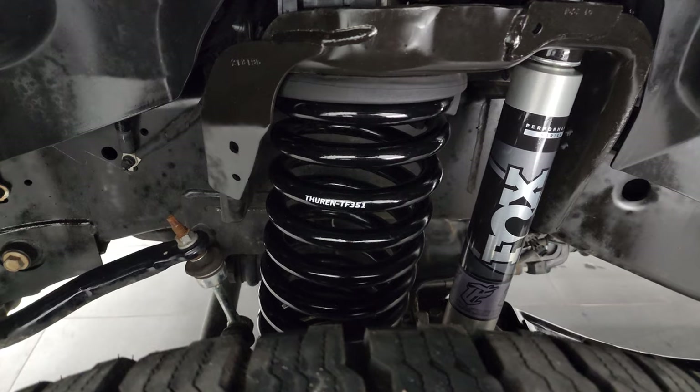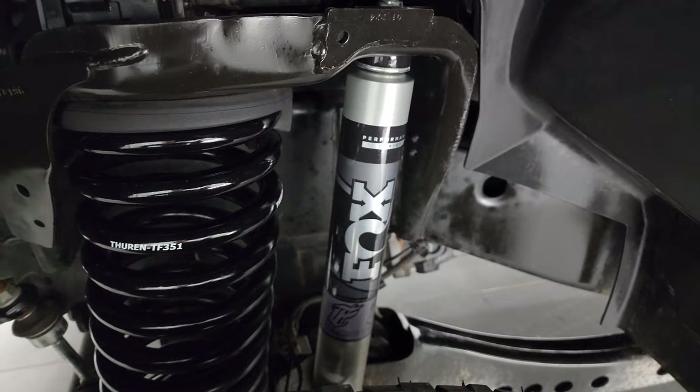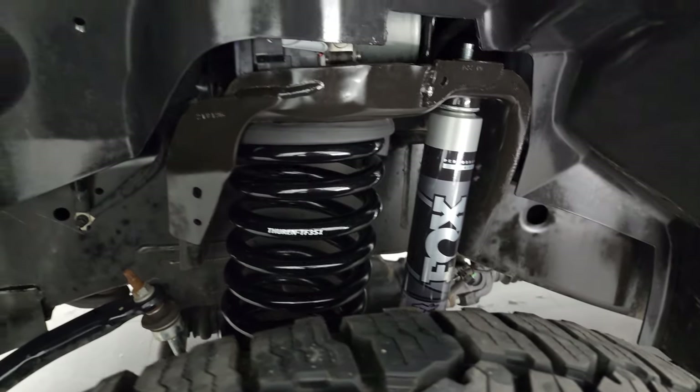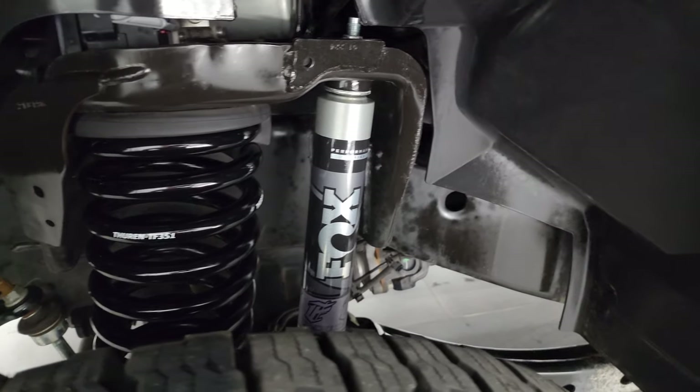It does come with Thurin TF351 springs and Fox Performance Series shocks, which gives it a nice leveling effect. The frame and underbody are in really nice condition.